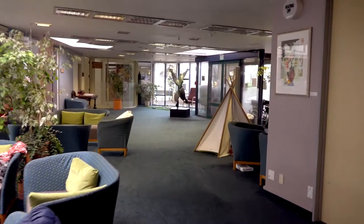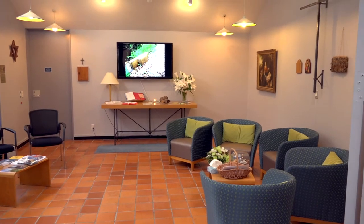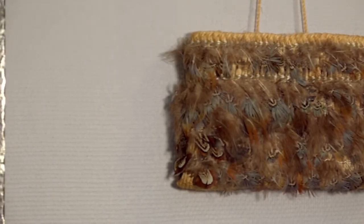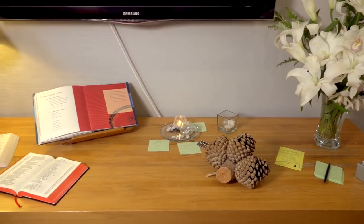We seek to be alongside patients, supporting their quality of life. Our spiritual carers provide wonderful support when people have big questions or issues. Our chapel is a calm and private space for all religions and beliefs.